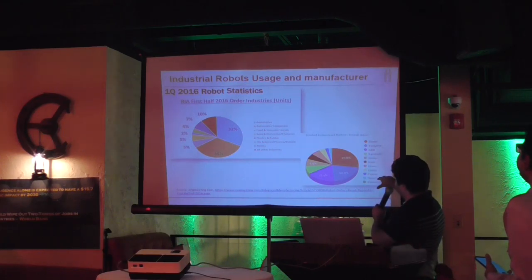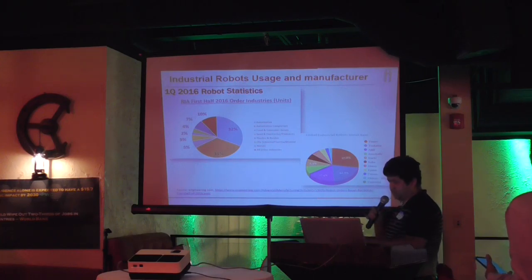These are some companies that are building these industrial robots: Fanuc, Yaskawa, ABB, and others.